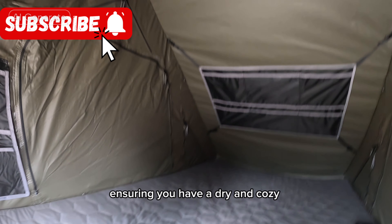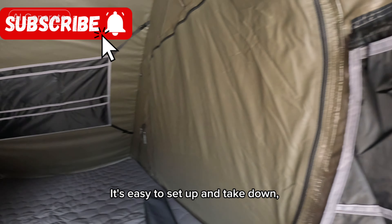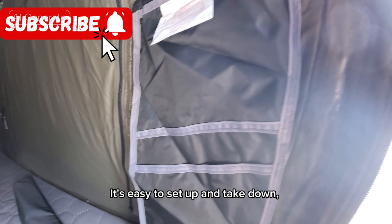Hey there, fellow adventurers. I'm excited to share with you my latest purchase, the NavSight Harchul rooftop tent for Jeep, SUV, and truck — a pop-up waterproof three-person tent. This awesome tent is perfect for all your outdoor adventures, providing a comfortable and secure sleeping space for up to three people.